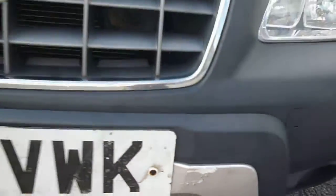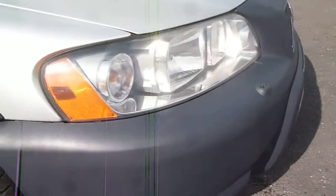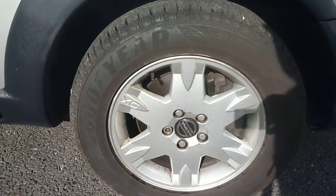The front bumper is obviously plastic and it's in generally good order; however the silver underpanel does have some scratches and chips on the front just here. The remainder of the bumper is generally good. The offside front wing has just one or two very small chips, and the offside front alloy does have a little bit of scuffing around the edges.